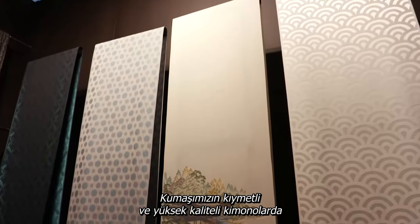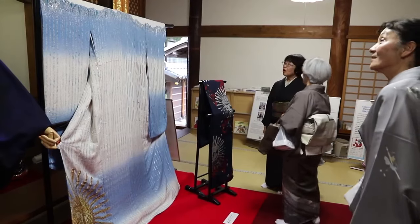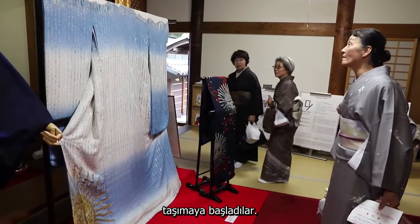It gives the cloth a very beautiful luster. That's why this fabric was always highly valued and used for top-quality kimonos. Recently, kimono designers have been taking their motifs from the world outside Japan.